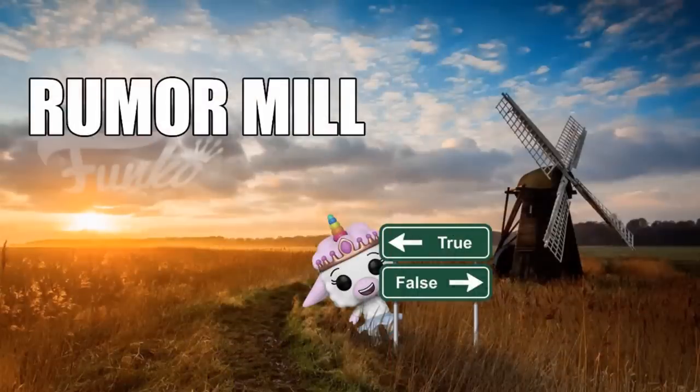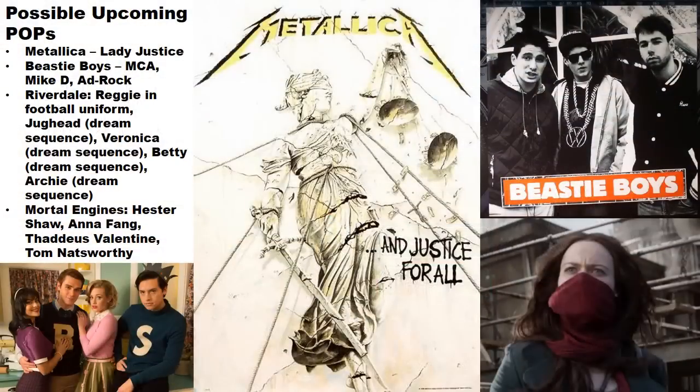Moving into the rumor mill: Metallica's Lady Justice — from their album cover and concert visuals — may be getting a pop. The members of the Beastie Boys could also be on the way, which makes a lot of sense given demand for more music artist pops. It would be especially cool to see Sabotage music video variants, as that's a classic video.